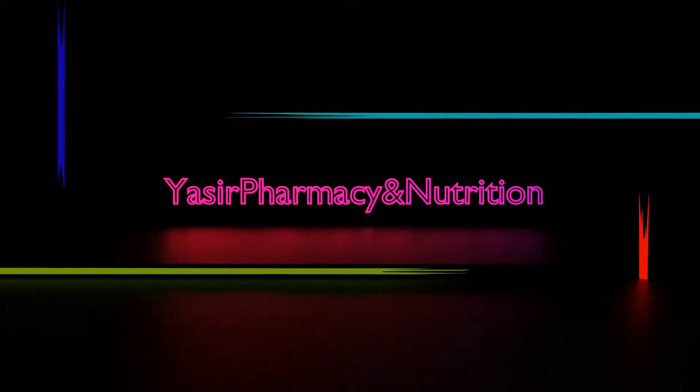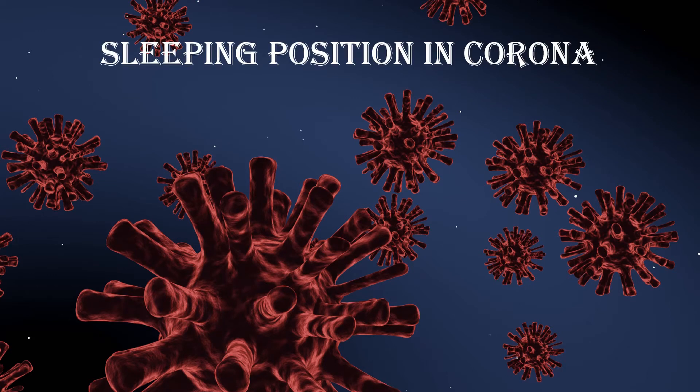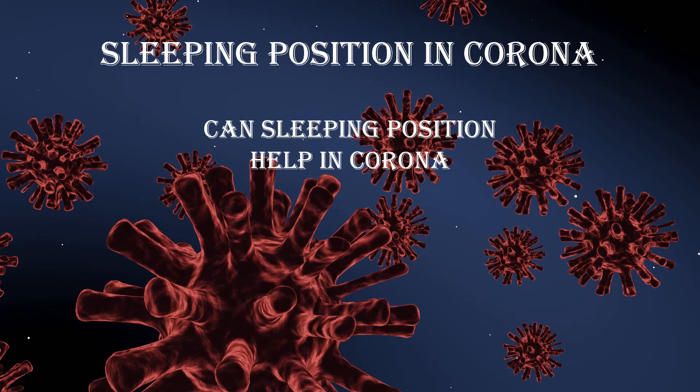Hello everyone! Today we're going to talk about the effect of proning in COVID-19. Proning is the lying on the stomach and keeping your back opposite to the bed.